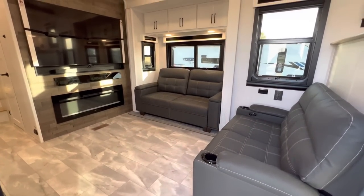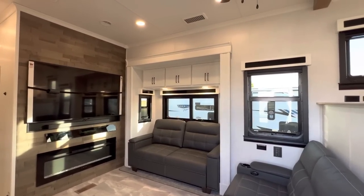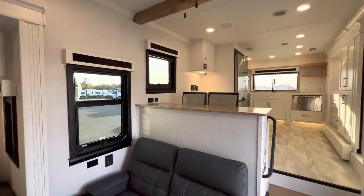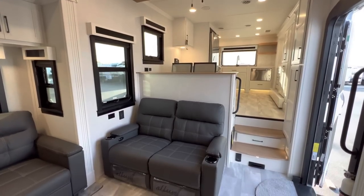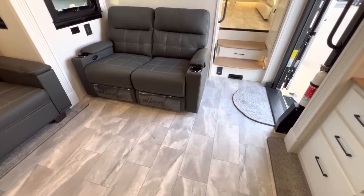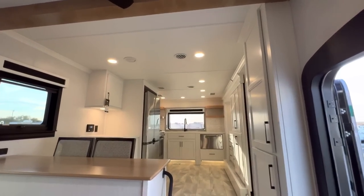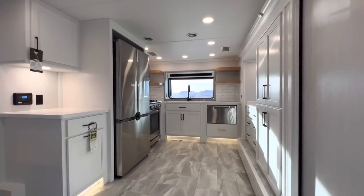Right when you walk in, this thing has the wow factor — it is absolutely beautiful. Just like all the Riverstones, it has different textures and colors bouncing off each other. You've got the charcoal gray furniture, the optional stone flooring which is beautiful, woodblock accents up top, and then the nice light, bright interior decor that this customer chose. Absolutely beautiful.